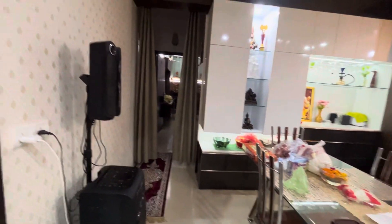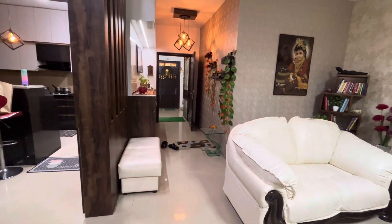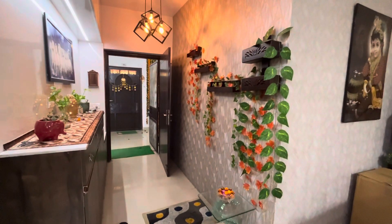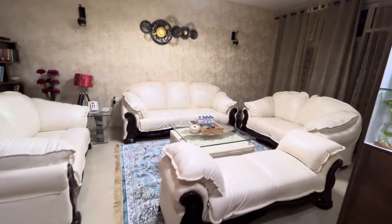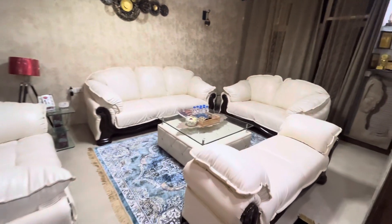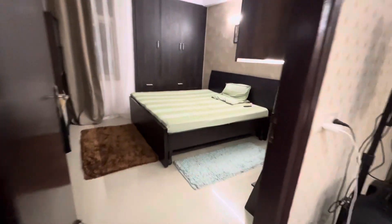And then there are two more rooms inside from here. So this is the home tour of Adyan Vyan's house — this is the entry once again, the drawing area once again, and the guest room. That's it!